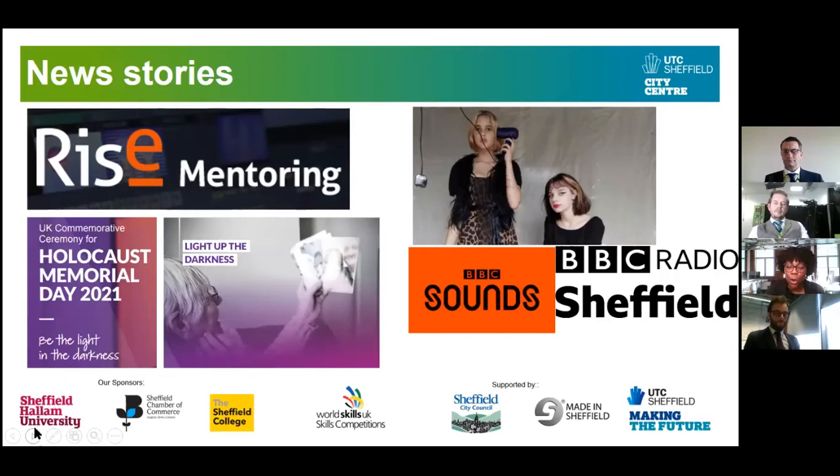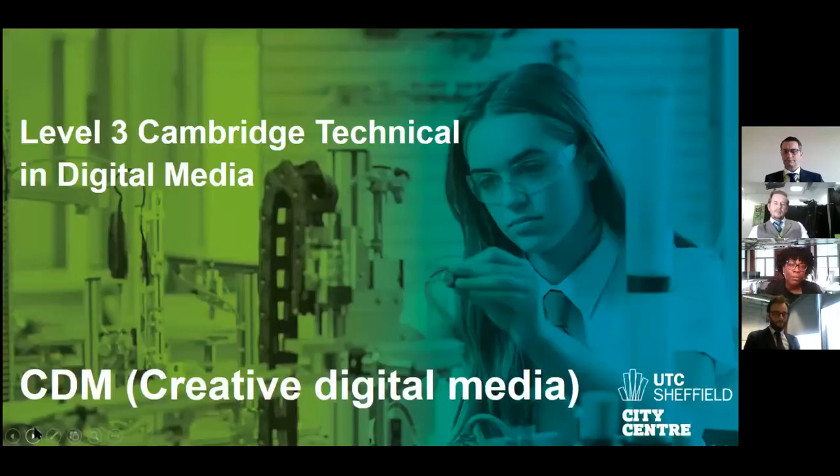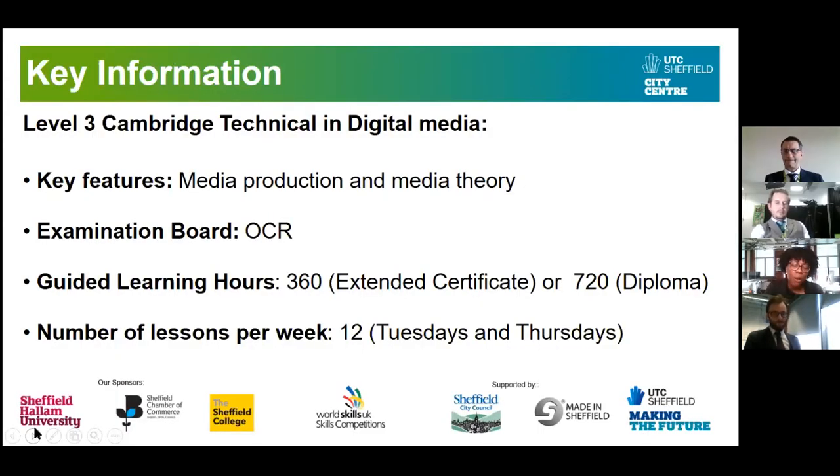I'm now going to go through the Level 3 Cambridge Technical in Digital Media — the specialism here at UTC Sheffield alongside Engineering. Some key features: it's essentially a media production course where you'll learn how to make a range of different media products including radio, graphic design, advertising, web design, and animation. There will also be some media theory through your exams. Our examination board is OCR.